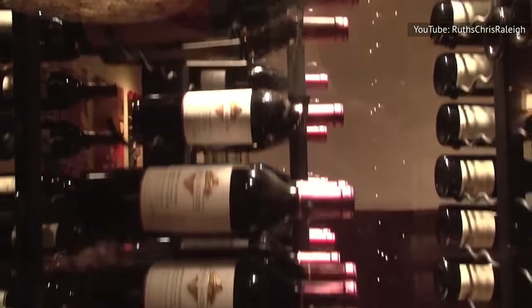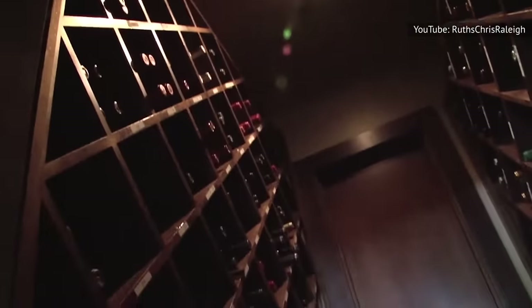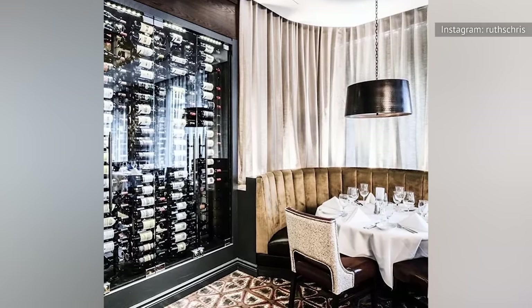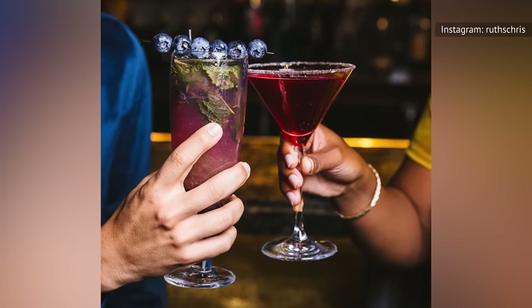Ruth's Chris offers a selection of wines that complement the restaurant's menu. While substantial, the chain's wine collection is smaller than that of Capitol Grill. Ruth's Chris offers more than 30 wines by the glass and over 20 wines by the bottle, showcasing a variety of both domestic and international pours.